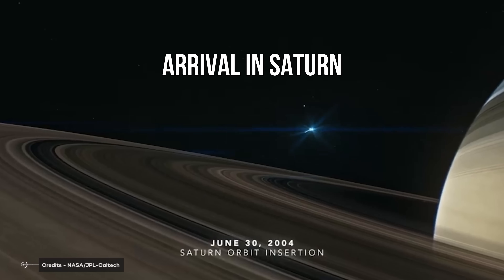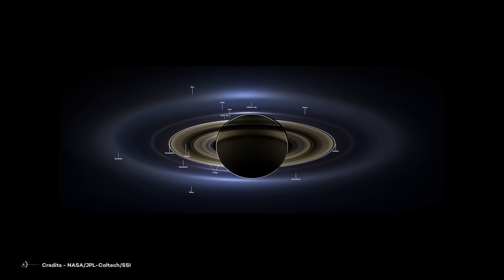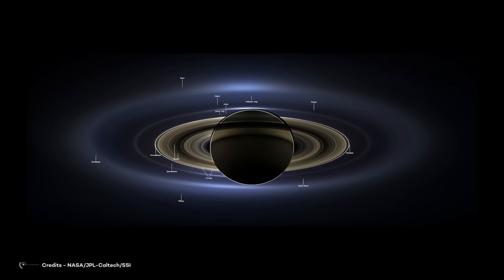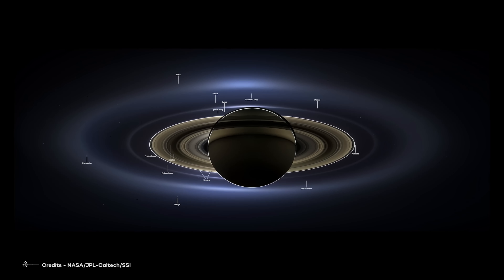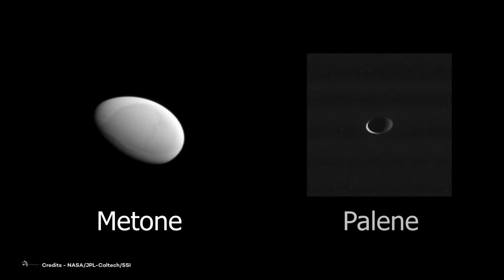The Cassini probe reached its destination in June of 2004 and captured incredible images of the planet Saturn, its unique rings, and its mysterious satellites. During its first days orbiting Saturn, Cassini discovered two new satellites that had never been seen before: Mithoni and Pellini, which lie between the orbits of Mimas and Enceladus. Neither has a spherical shape — they have irregular shapes because their gravitational force is not great enough to give them a spherical form.